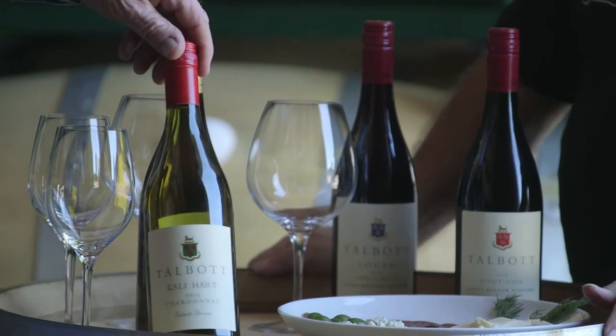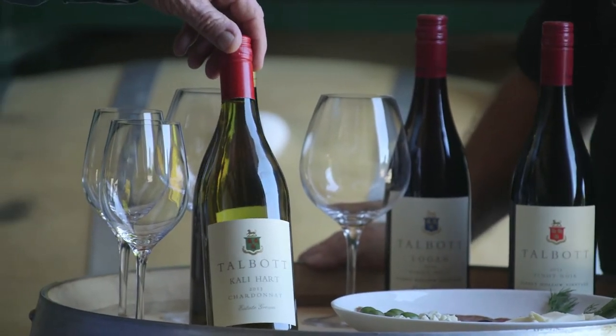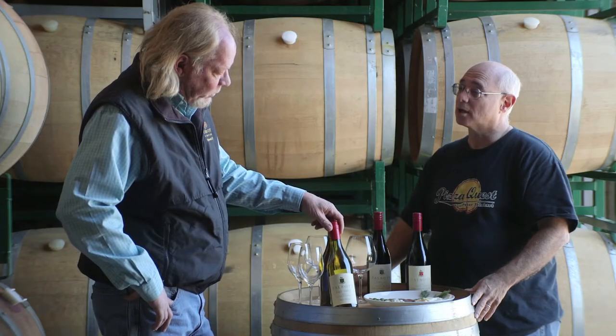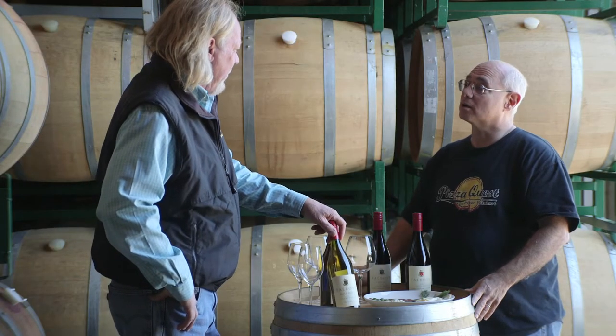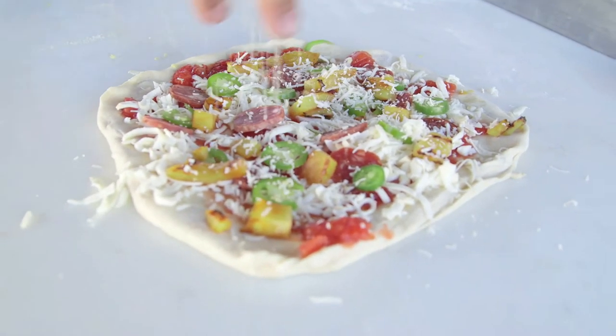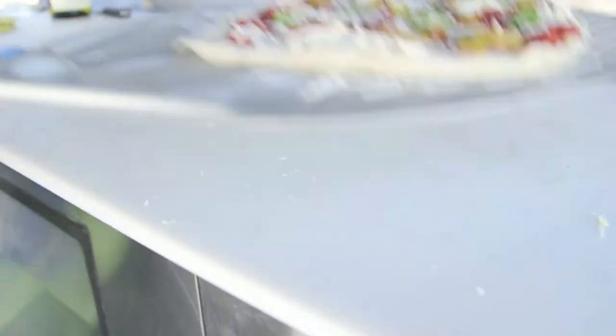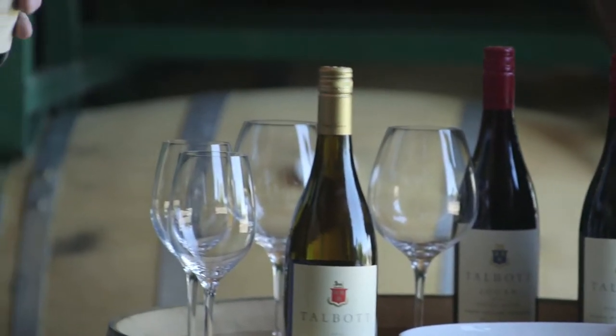This is a wine that's good — it's real zippy. It's good with cheeses; I know we're going to have it later with pizza, the Hawaiian pizza with the pineapple and bacon and things like that. There's a lot of pineapple-y character to the wine. I'm kind of looking forward to seeing how that tastes. I want to taste it first just by itself.